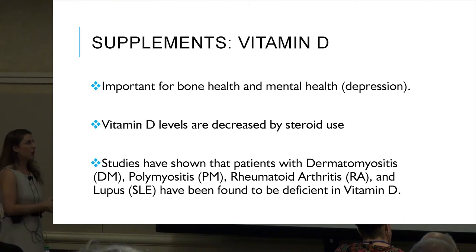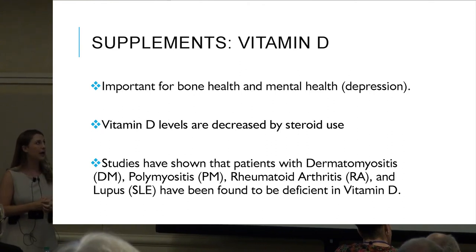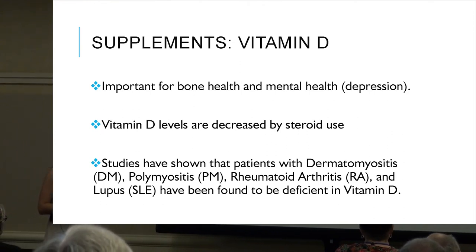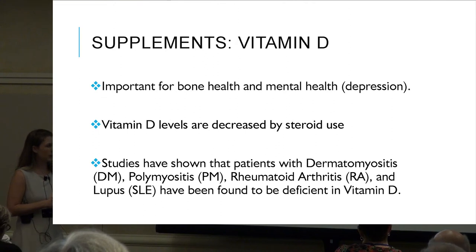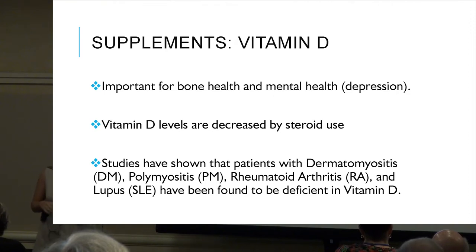Vitamin D is important for bone health and mental health — depression, anxiety, etc. Vitamin D levels are decreased by steroid use, so it's very important to continue getting these checked by your doctor. Studies have shown that patients with DM, PM, RA, and lupus are often deficient in vitamin D.